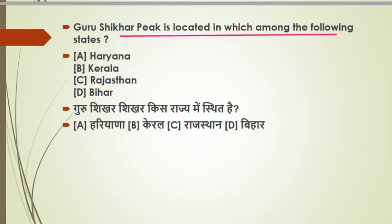The next question: Guru Shikhar Peak is located in which of the following states? From our earlier discussion about the Aravalli range, the area is in Rajasthan. The peak is in the Arbuda mountain, which is in Rajasthan — the highest peak of the Aravalli range. Its altitude is 5,676 feet, which means 1,722 meters.